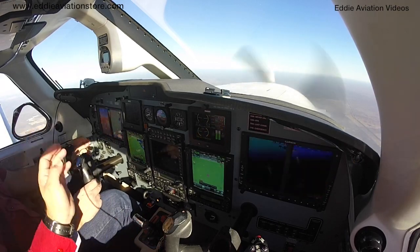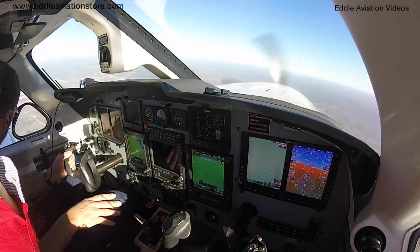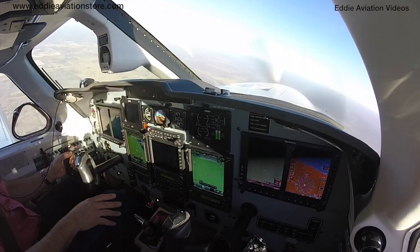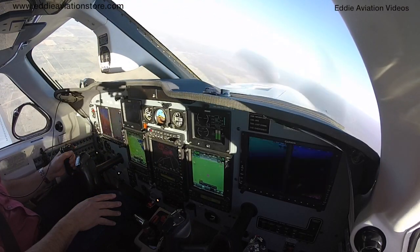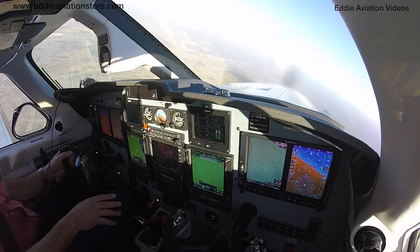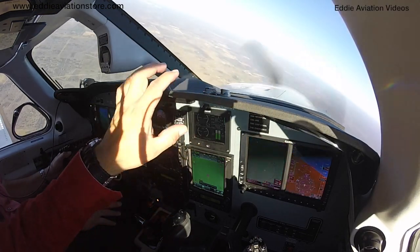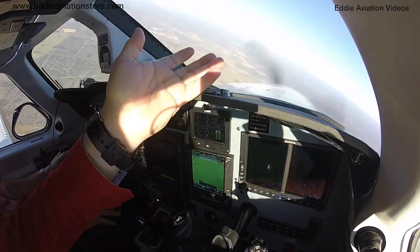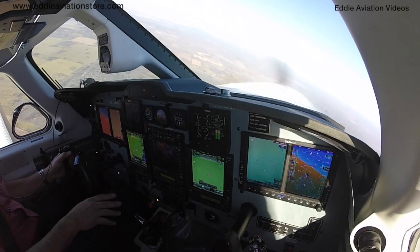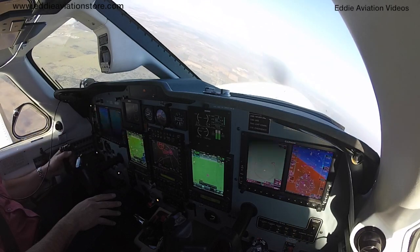Ok capitán, cuando quieras le damos hacia el west. Le damos arriba y abajo, que no haya tráfico. Especialmente en aviones como estos, que son muy rápidos, tenemos que tener mucho cuidado con otros tráficos. Aquí arriba hay un MOA, un Military Operation Area. Vamos a quedarnos a 5500 pies, abajo del MOA.